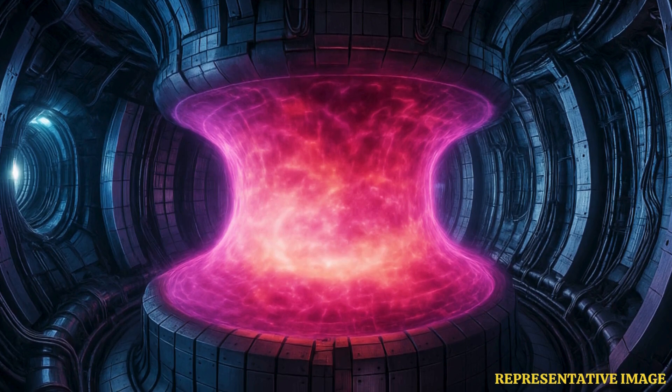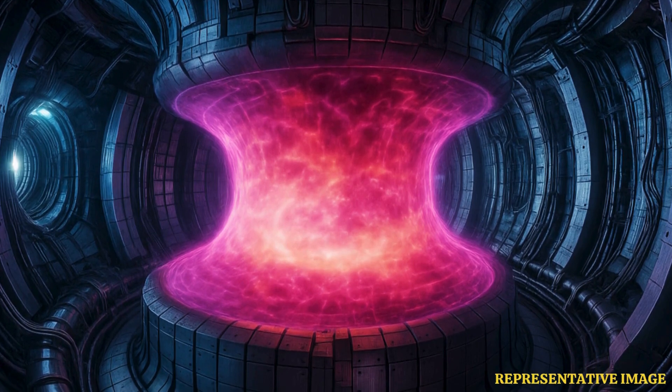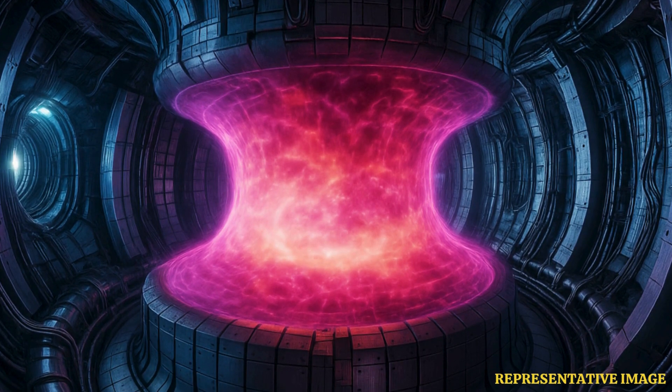The scientists at K-STAR are not sitting on their laurels and have already put their sights on operating the reactor for 5 minutes, or 300 seconds. We must move on to 300 seconds. 300 seconds is the minimum time frame to demonstrate steady-state operations, after which this plasma can work forever.